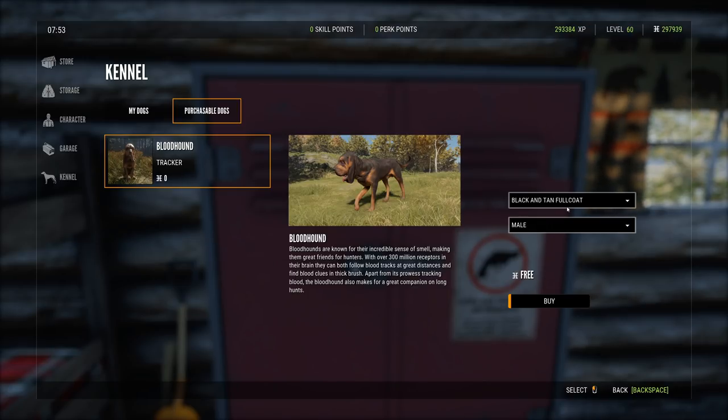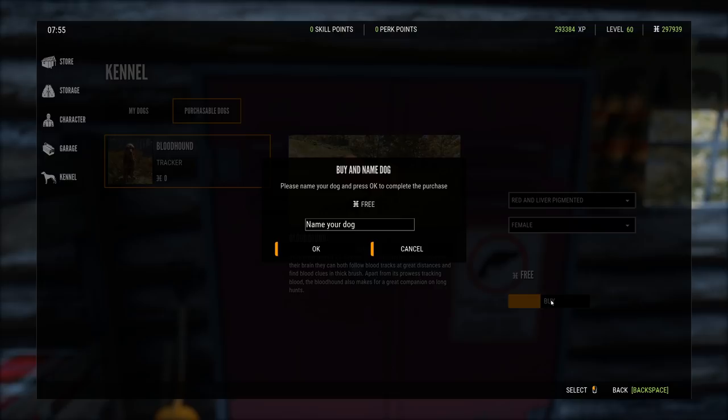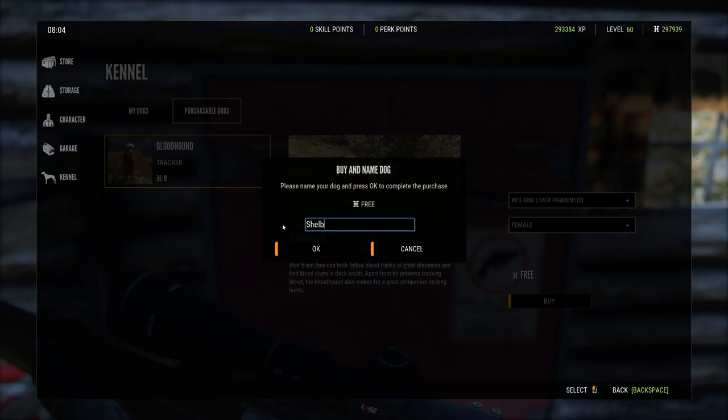They discuss which color coat they each selected. One went with full black, the other chose black and tan. They choose male or female — one goes female. For the name, if his real dog Bruno were a girl, he'd have called it Shelby, so they go with 'Shelby': S-H-E-L-B-Y. A warning: if anyone hears a dog barking in the background, it's his real puppy who gets excited.